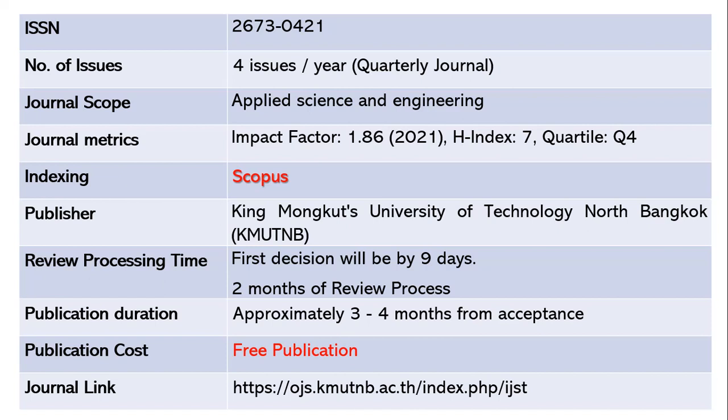After acceptance of the article, it will take another three to four months for publication. This is absolutely a free publication — you need not pay any charges for submission or article processing. The link of the journal is given below.